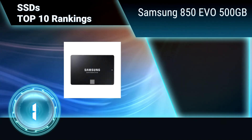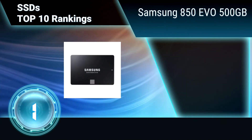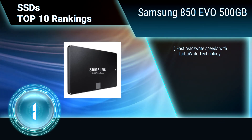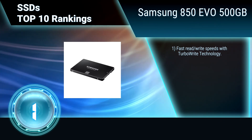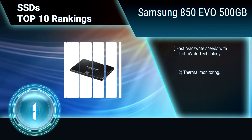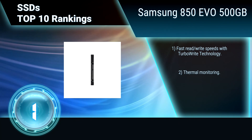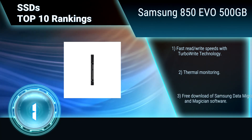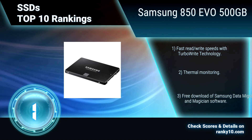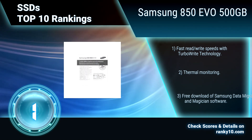Finally, ranking number 1: Samsung 850 EVO 500GB. This solid-state drive features Samsung V-NAND technology that stacks cell layers on top of one another to increase density, performance, and efficiency, while creating a smaller footprint. TurboWrite technology. Thermal monitoring. Free Samsung data migration and magician software.